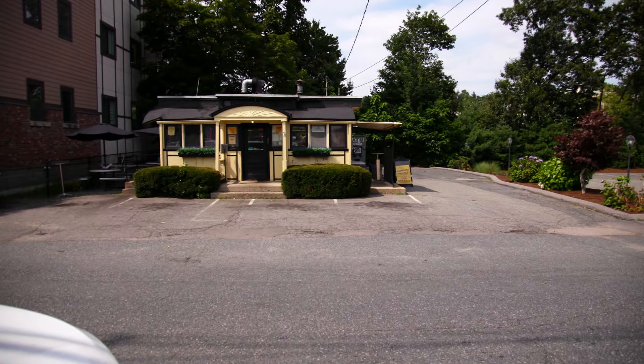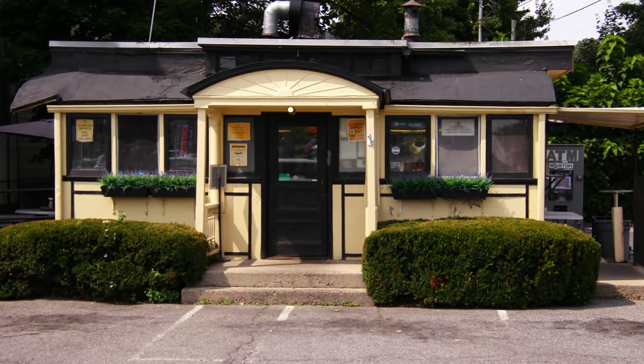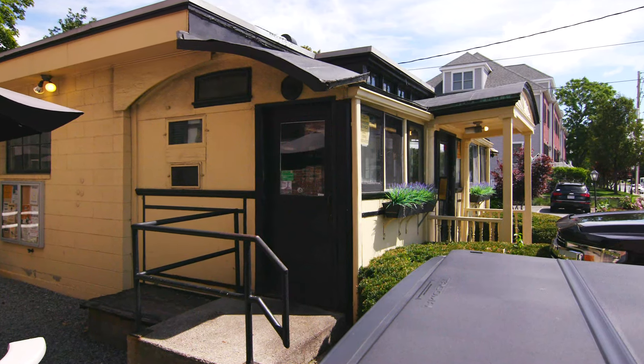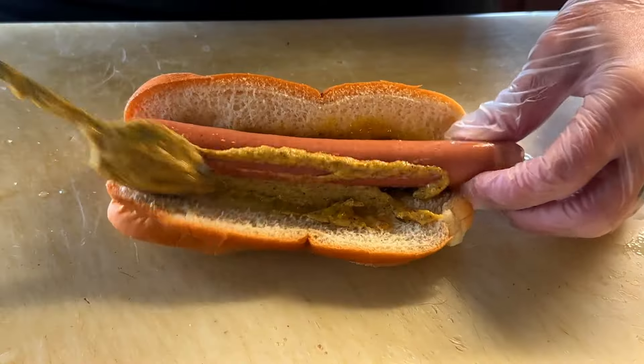When you pull up to this place, you'll notice something interesting — first of all, there's no sign, so you've got to follow your GPS. But there is no mistaking that this is Casey's Diner, from the old school building to the classic yellow and black painting scheme to the aroma of hot dogs and hamburgers just wafting through the air.